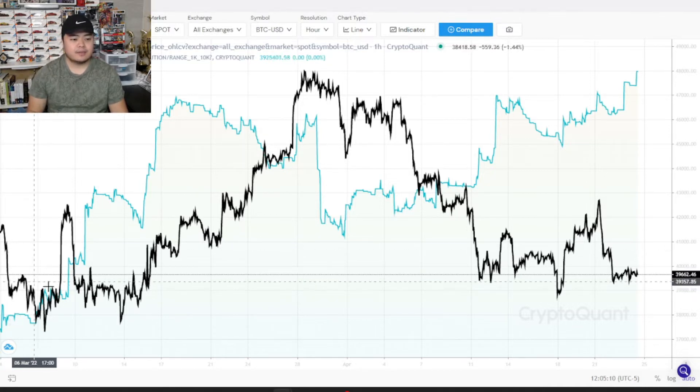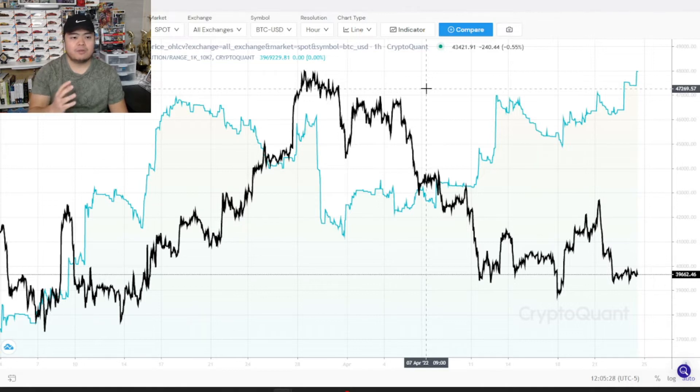So this black line right here is the Bitcoin price, and this is in US dollars at the one-hour resolution. And the blue line right here with the blue area coverage is indicating the UTXO supply distribution for Bitcoin holders holding between 1,000 to 10,000 BTC.